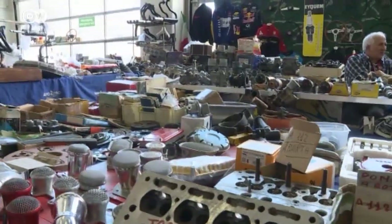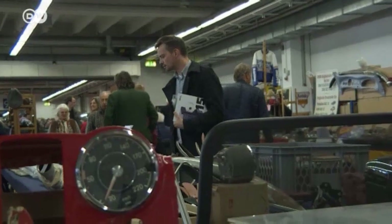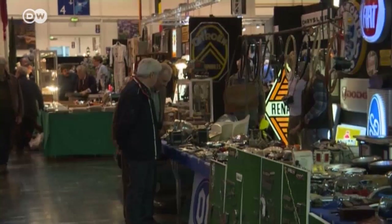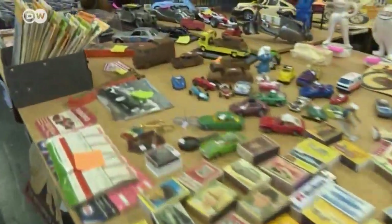The Techno Classica could also be called the world's biggest spare parts depot. Dealers from across Europe have parts to fit almost every model ever made, and collectors can also pick up die-cast models and other automotive memorabilia.